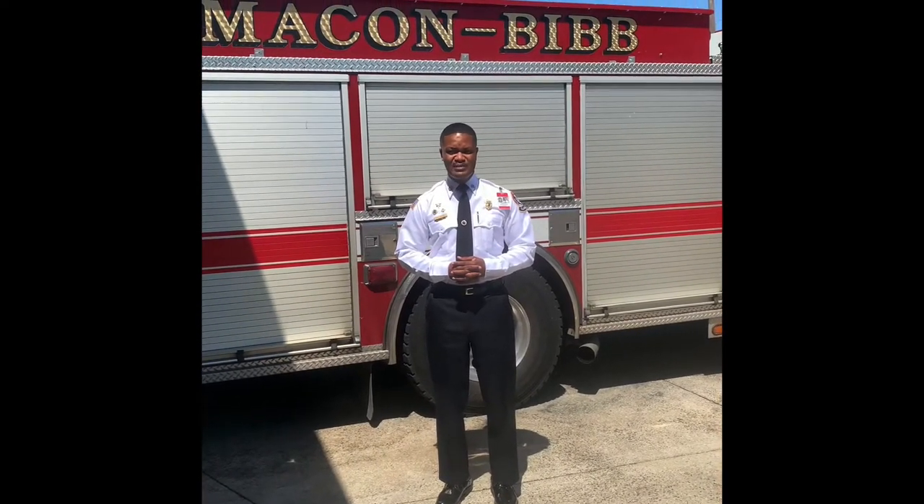Hello everyone, I'm Sergeant Harris with the Make It Be of County Fire Department. I've been on the Fire Department now 13 years.